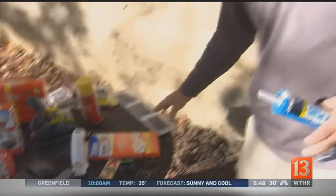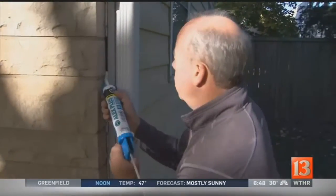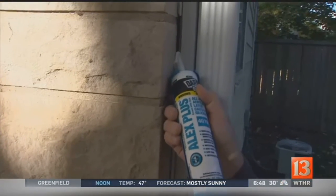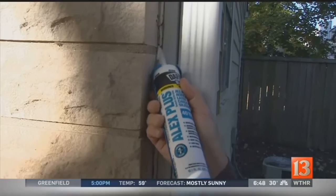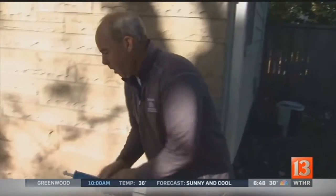Any penetration in the house, things can get in. You walk around and you fill those gaps. Just keep filling anything that is a problem — any little crack — fill it up and that's going to take care of a lot of the problems.